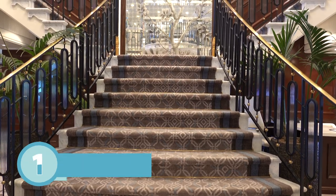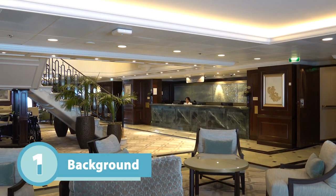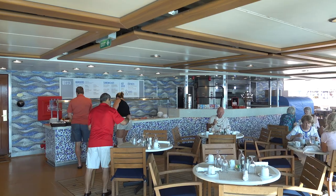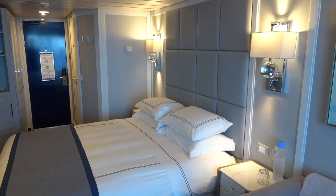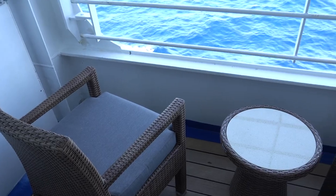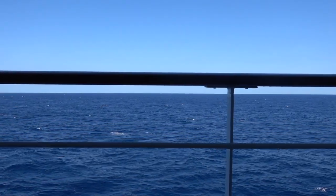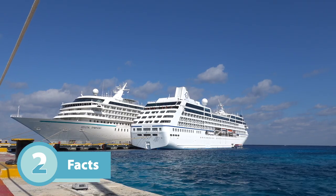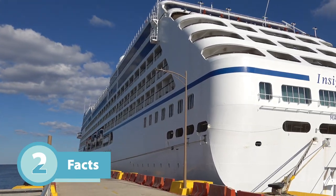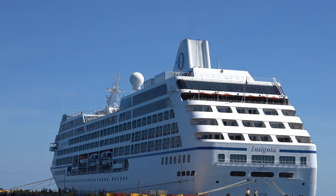Let me talk a little bit about the ship. The Oceania Insignia was originally built back in 1998 for Renaissance Cruises and became part of the Oceania fleet in 2003. It went through a massive refit at the end of 2018 as part of the Oceania Next program. Insignia is a small ship, holding just 698 passengers on lower berths across nine passenger decks.